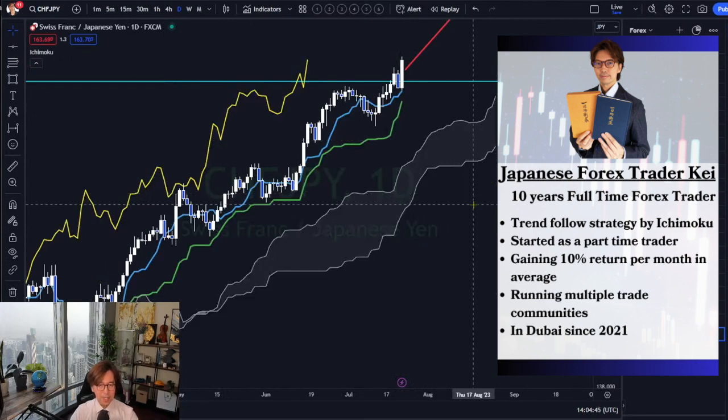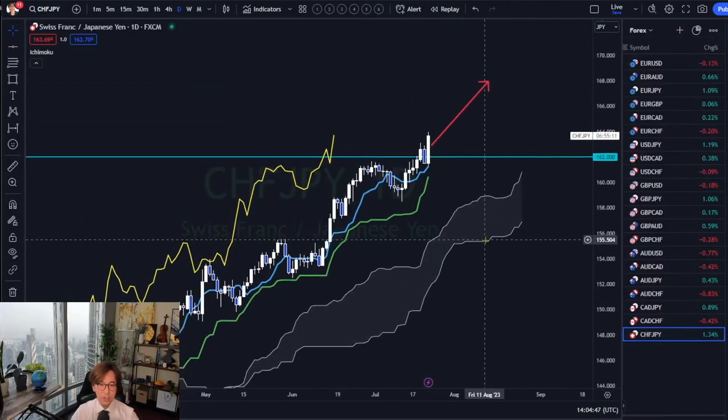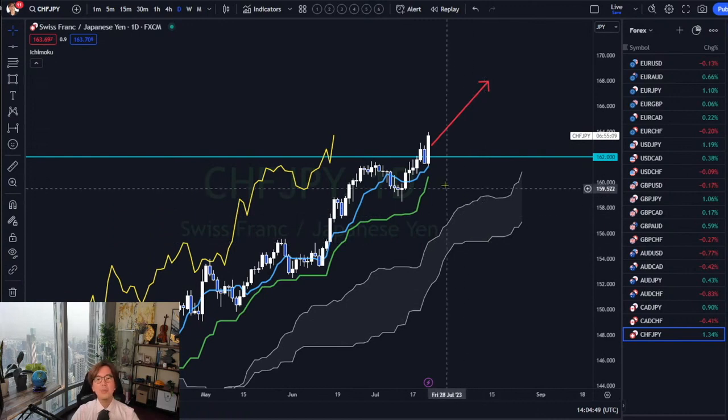Swiss franc JPY looks good today because it broke down resistance — major resistance at 162.0, the round number — and today is bullish.